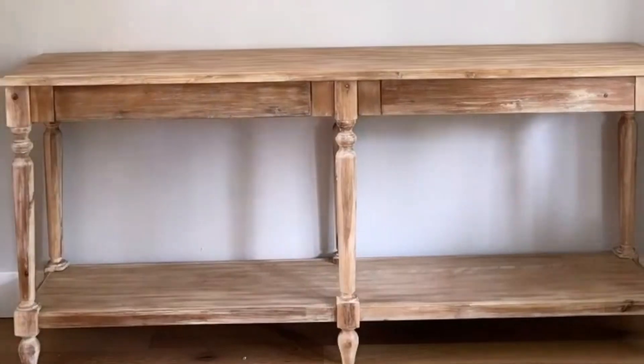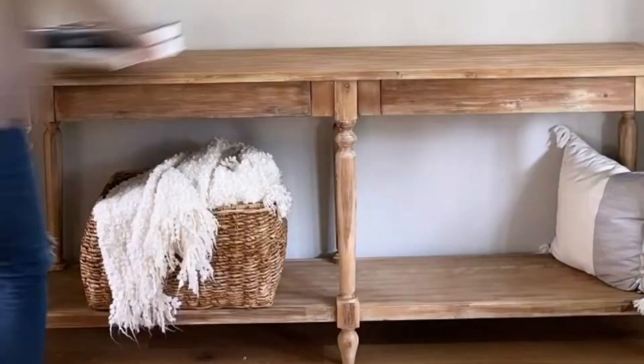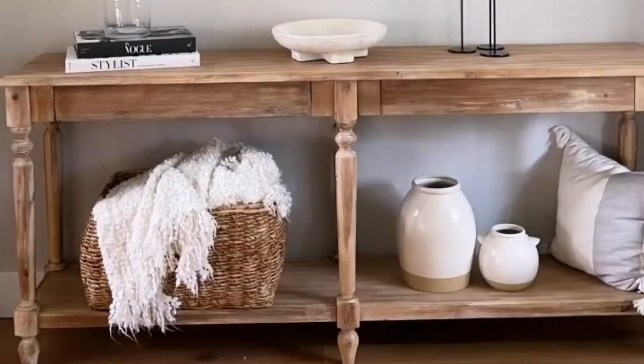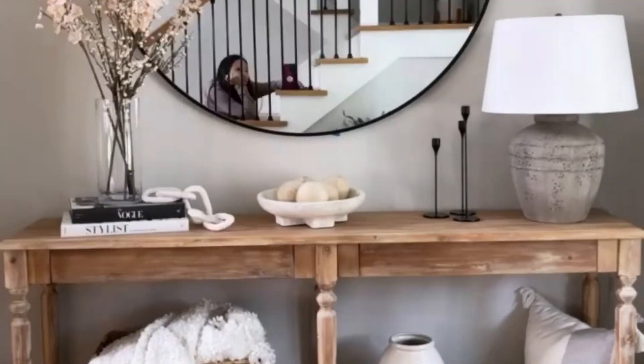At number 5, we have the Farmhouse Beauty Entryway Table. This design is all about rustic charm and practicality, with distressed wood and ample storage. It's a great choice for those who love a cozy and welcoming entrance.